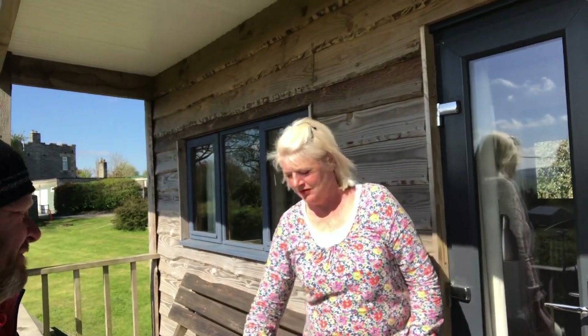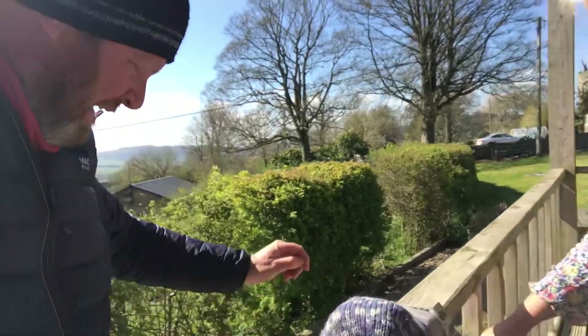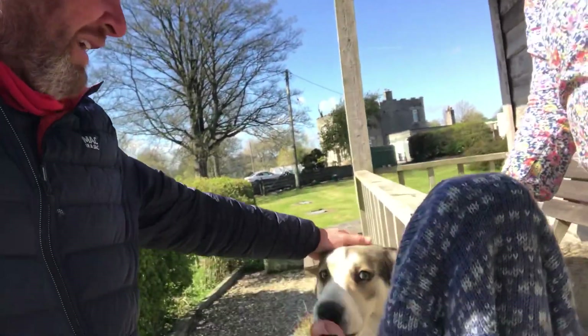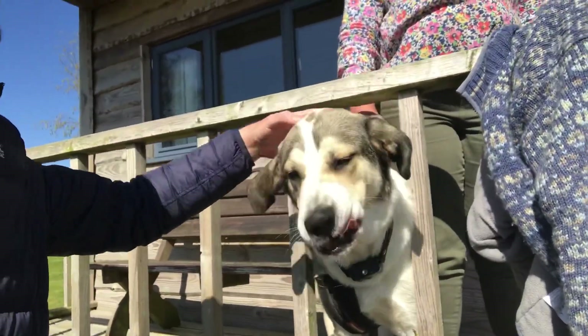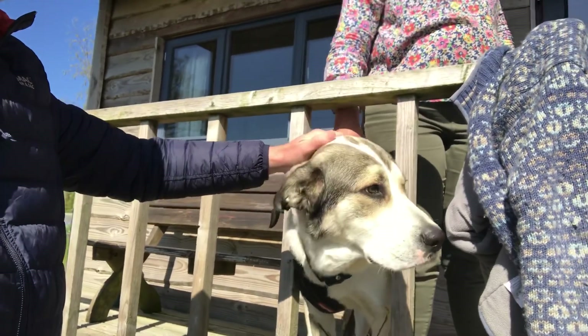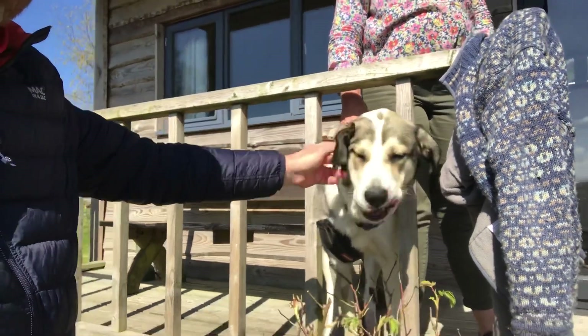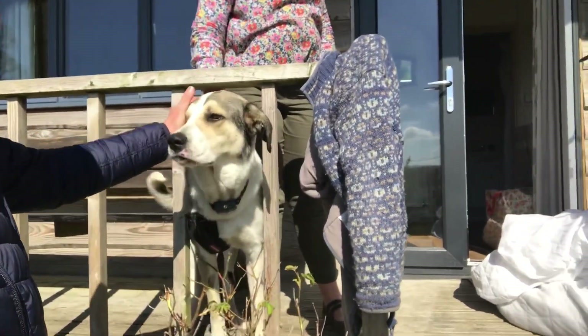We just have to say hello to — what's his name? This is Luna. She's a Spanish Mastiff and she's only about a year old. A year old — this is one big, lovely dog.